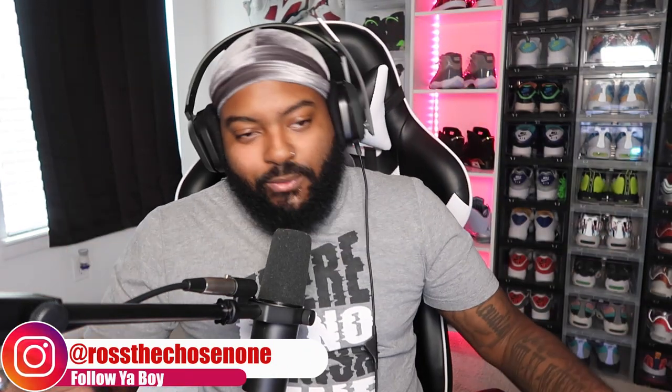What's good y'all, it's your boy Ross back again with another video. I wanted to do my own personal WWE championship belt tier list — I was thinking about this last night and thought it would be an interesting video. I love me some WWE championship belts, though of recent years not so much — they've been kind of lazy on some of these championship belt designs.